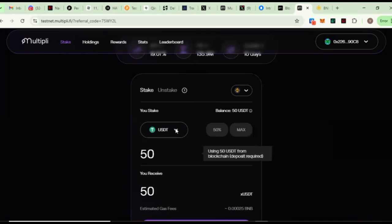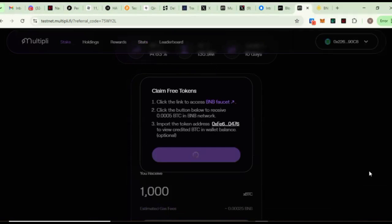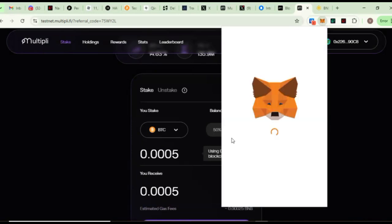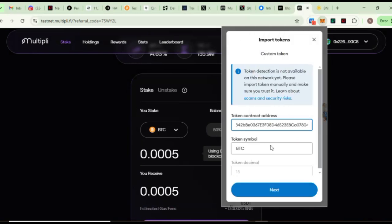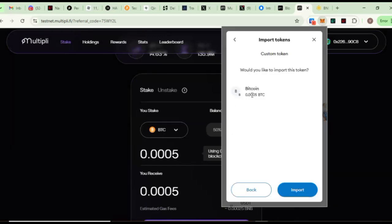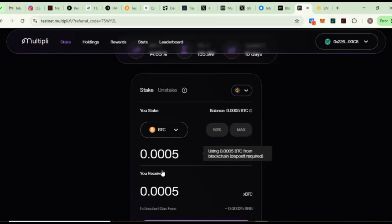I've successfully imported the USDT. Close this and come back, click on USDT, and finally let's claim BTC — click on Claim. Copy the contract address, confirm in your wallet. Successfully claimed. Now go and add it to your wallet: switch over to Tokens, click the three dots, click Import, paste the contract address, and you can see BTC on BNB network. Click Next — I'll be getting 0.0005 BTC. Click Import and it's been imported.